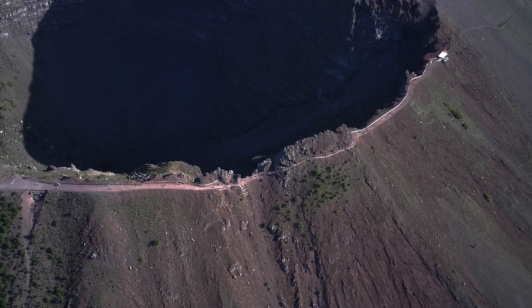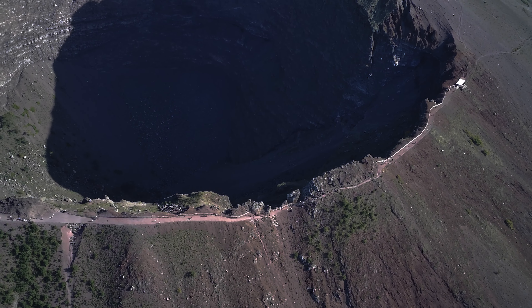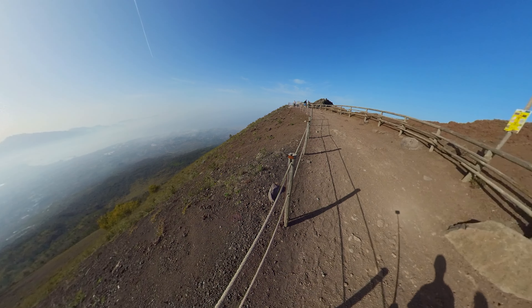The hiking trail along the crater is nearly 700 meters long. Only half is open for tourists — the other half is not suited for walking. The only way for us to get there was by using our drone.